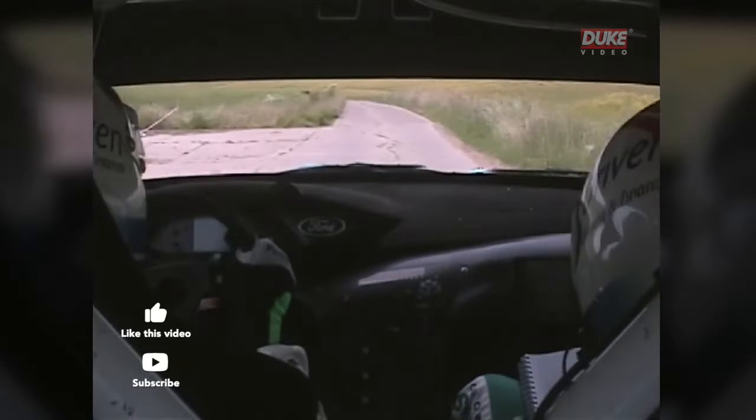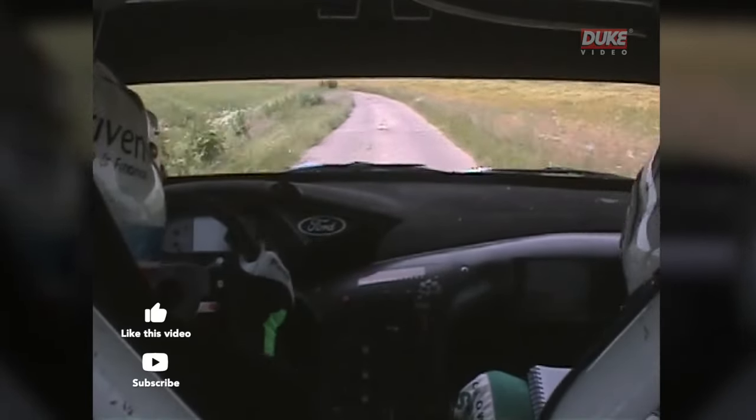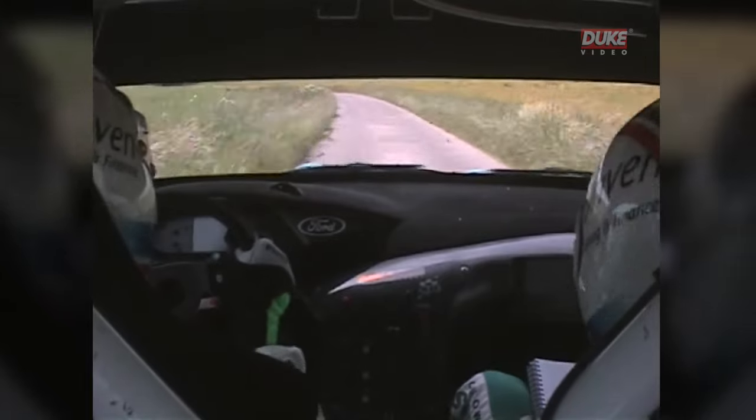The back end is quite nervous on this car, just about hold it there. Any more than a slight input and you're off the road.